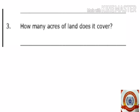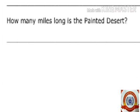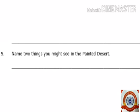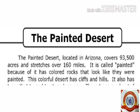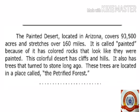Third question: How many acres of land does it cover? It covers 93,500 acres. Fourth question: How many miles long is the Painted Desert? The answer is over 160 miles. Fifth question: Name two things you might see in the Painted Desert. The answer is cliffs and hills. Last question: What happened to some of the trees here? The trees turned to stone long ago.